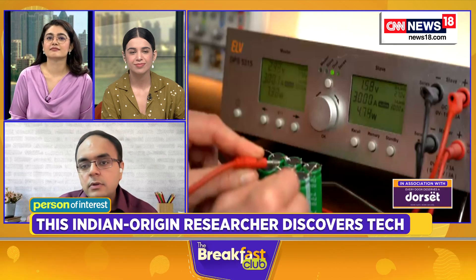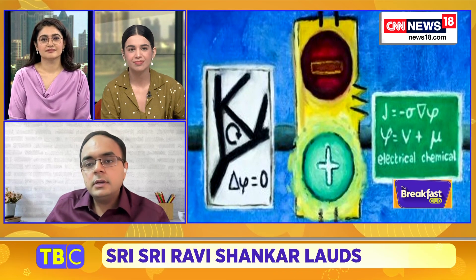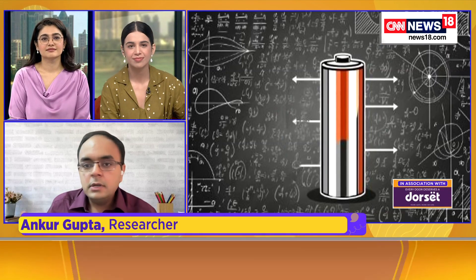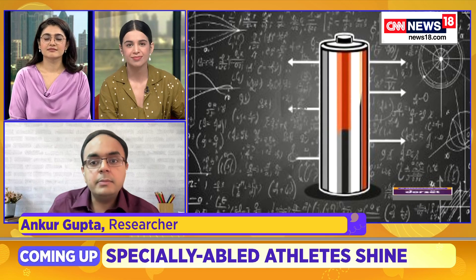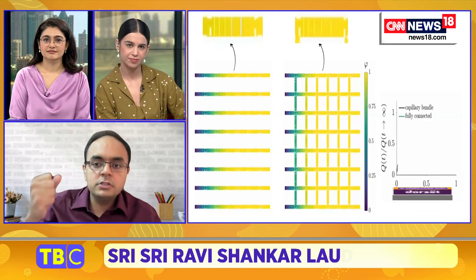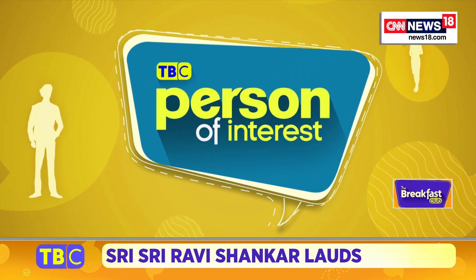Supercapacitors have been around for a while, much like batteries, but they have different properties. We have batteries in our laptops and phones which typically take somewhere from 30 minutes to several hours to charge. In supercapacitors, the charging is much faster because they use more of a physical mechanism — they are just storing charge like a sponge.